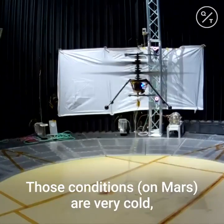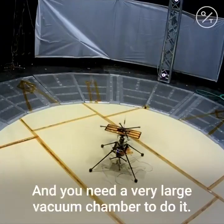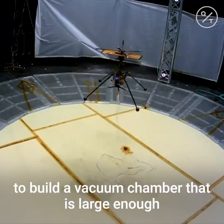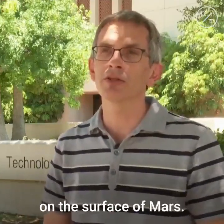Those conditions are very cold and at very low pressure, and you need a very large vacuum chamber to test it. This is actually one of the central challenges — to build a vacuum chamber that is large enough is essentially impossible. The technology needs to be demonstrated in place on the surface of Mars.